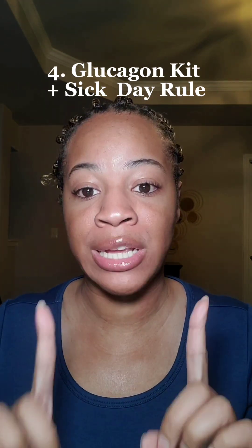Clue four: every insulin user should have a glucagon kit for hypoglycemia. And don't forget the sick day rule — don't stop insulin because your patient is sick, as illness can mean higher insulin needs.